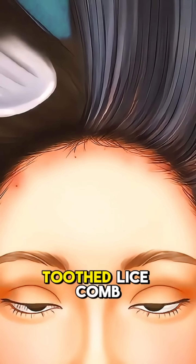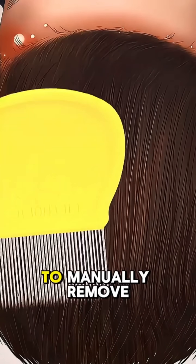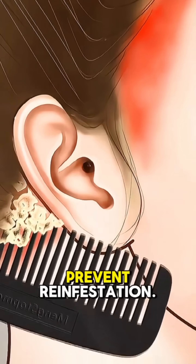Next, a fine-toothed lice comb is carefully run through small sections of hair to manually remove lice and nits. The combing process is slow and precise, ensuring every strand is checked to prevent reinfestation.